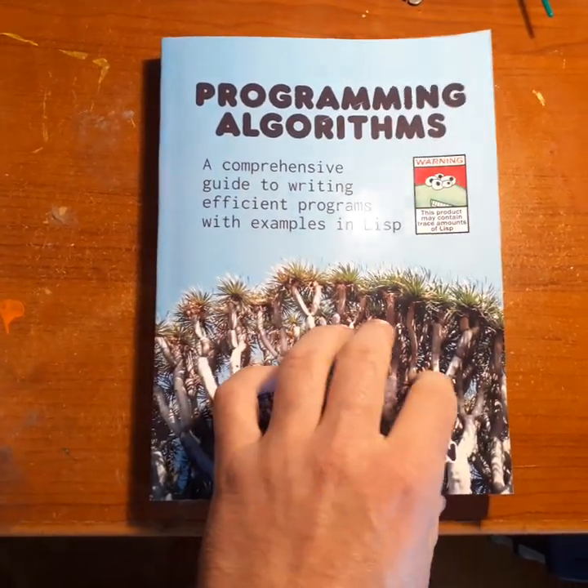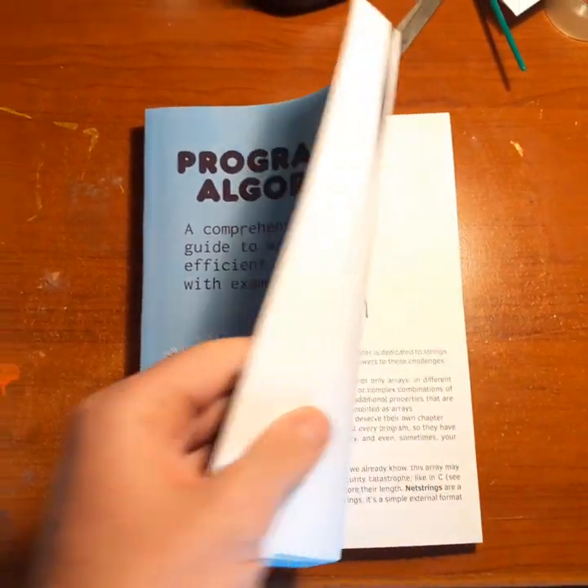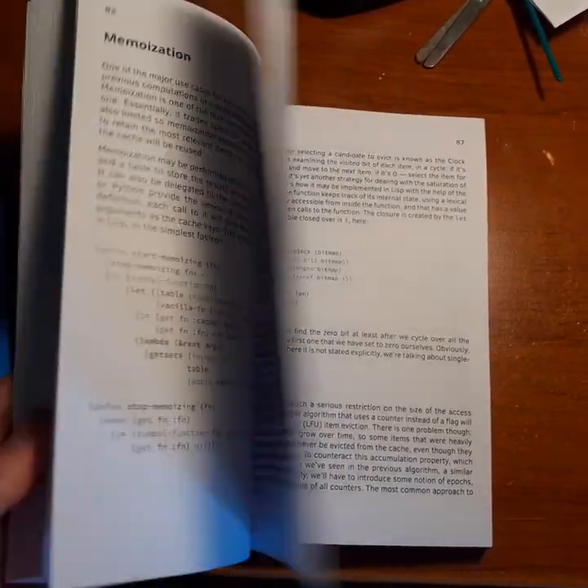Hi there. Here is the printed version of the programming algorithm book, just received it from the print shop. This is my first experience of self-publishing on this scale.